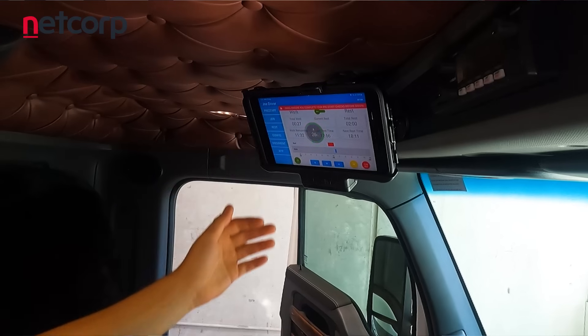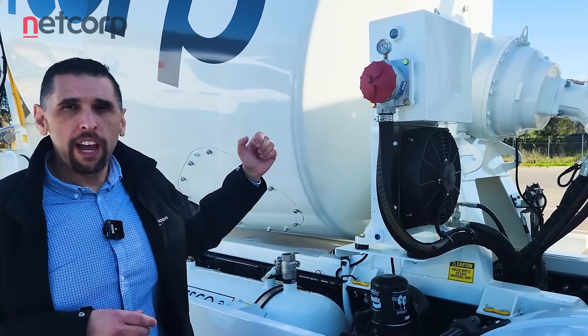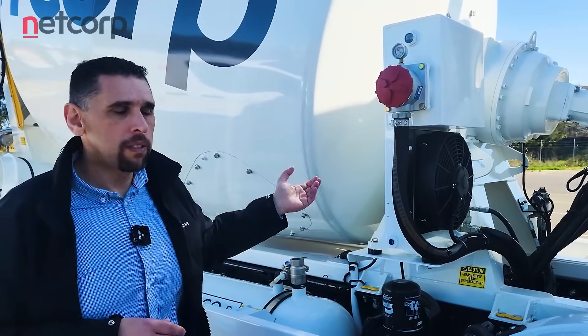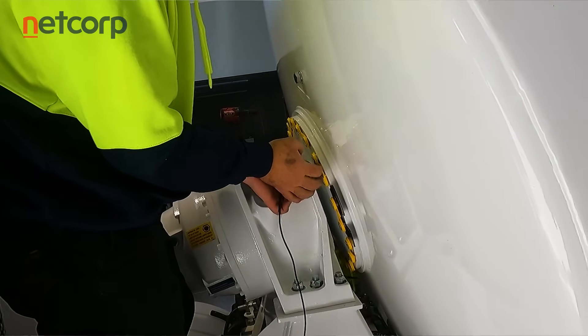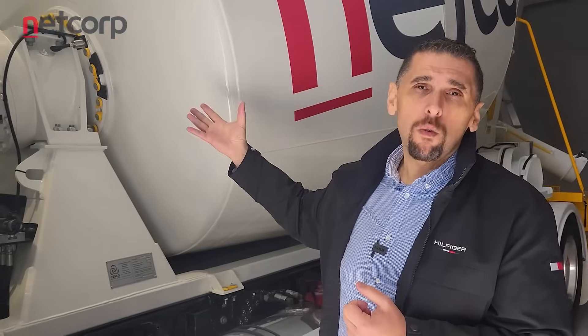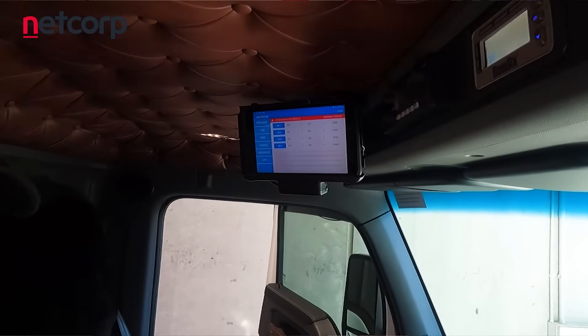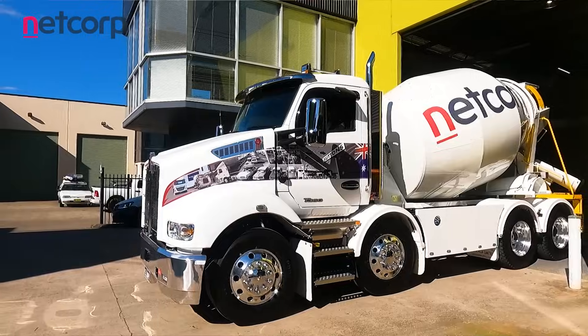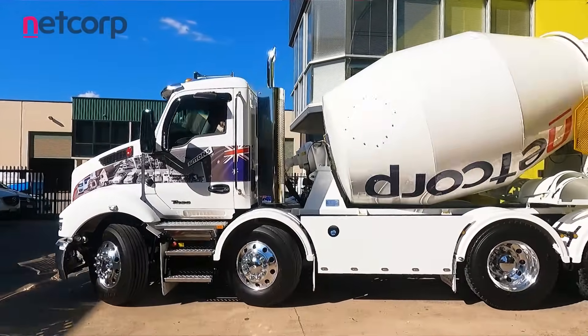Then we have our barrel sensor which monitors barrel rotations, barrel speed, and number of revolutions between jobs. When installed, it's a rugged installation that allows for an easy swap. We are working in a harsh environment — it's a user-replaceable part, so if it ever gets damaged in the field it's a simple plug-in style sensor, very low cost and very effective in the harsh environment it's working in.